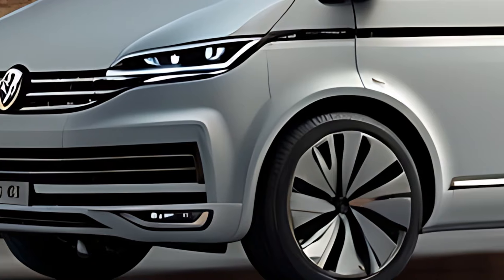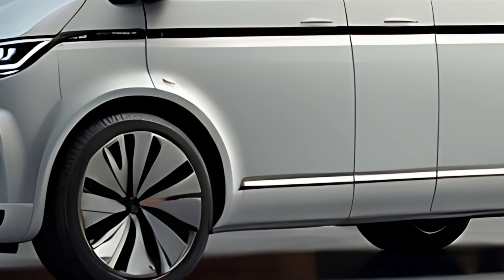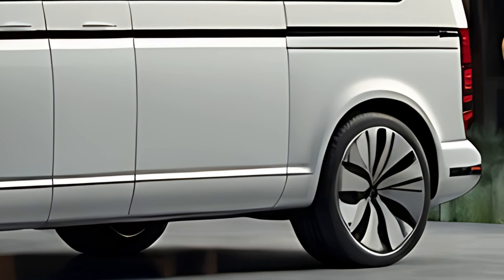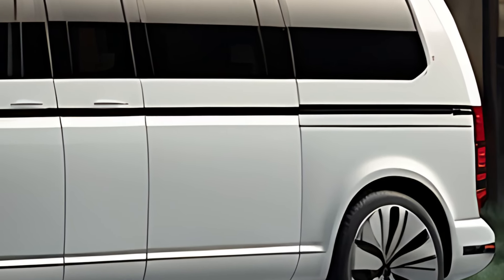The 2025 Volkswagen Caravelle is the latest iteration of Volkswagen's iconic people carrier, designed to combine practicality, comfort, and advanced technology for both family and business use. Known for its versatility and spacious interior, the Caravelle is a multi-purpose vehicle.